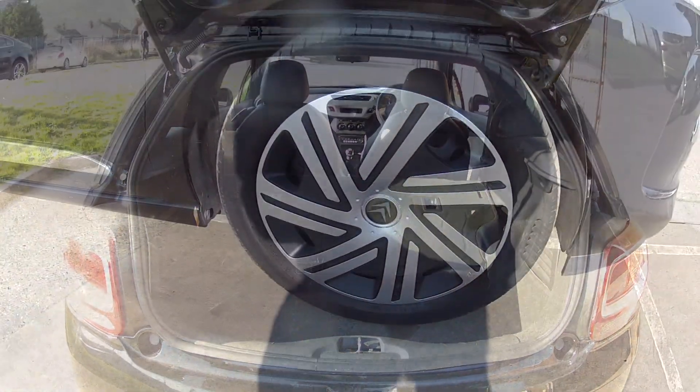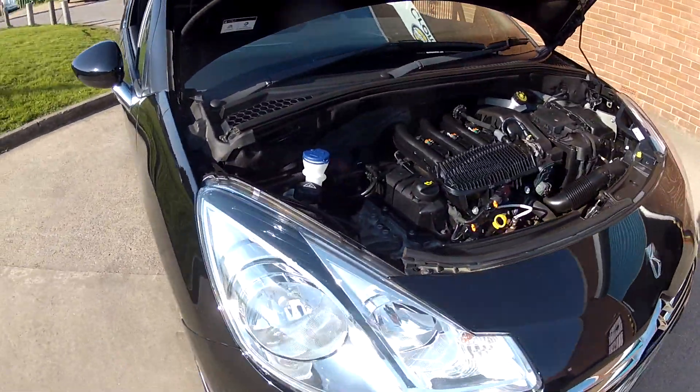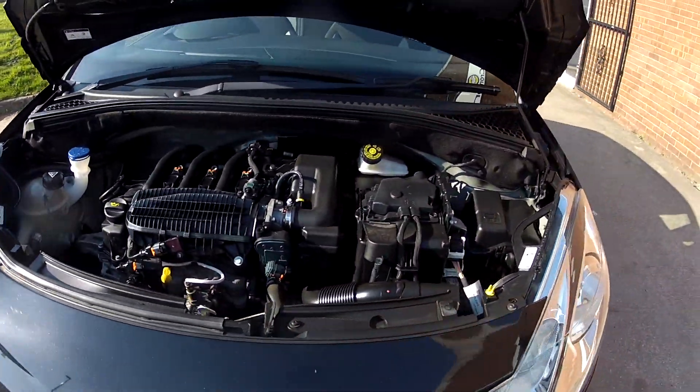We mentioned earlier those wheels, but just look how clean this car is under the bonnet — it certainly has been looked after.